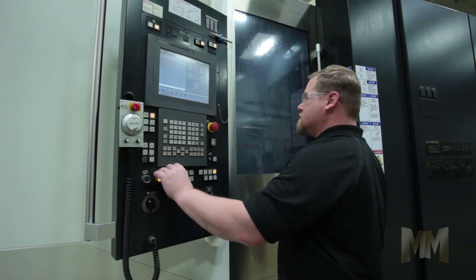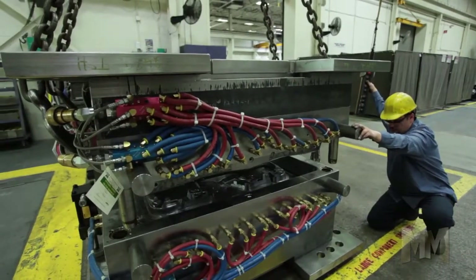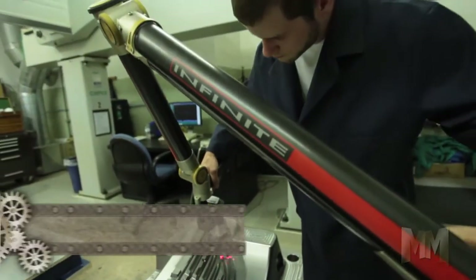Molds are made using lights-out high-speed CNC machining, cutting-edge electrical discharge machining technology, and critical detail, fitting, and assembly processes. All mold systems are laser inspected and tested before shipment.